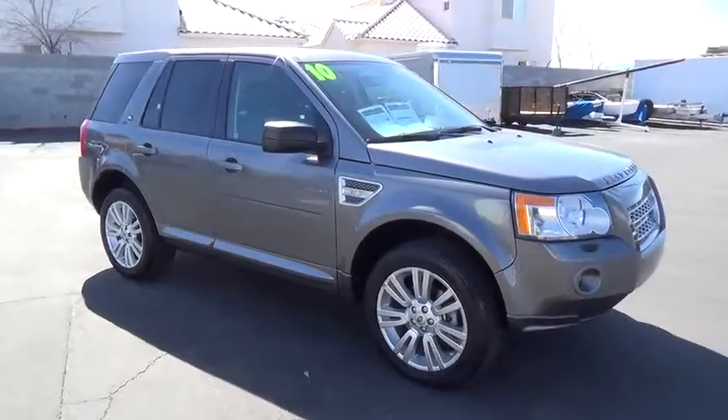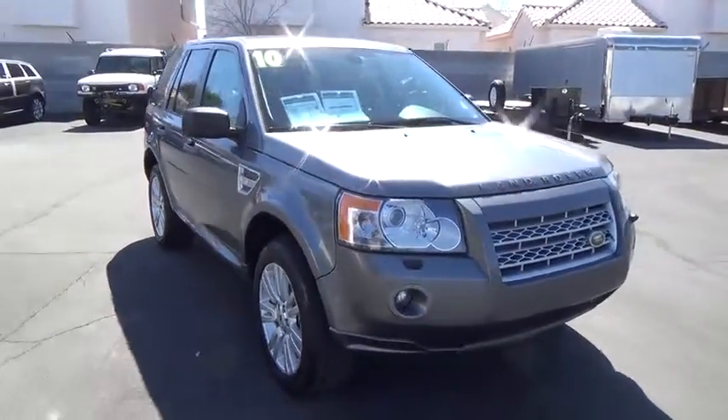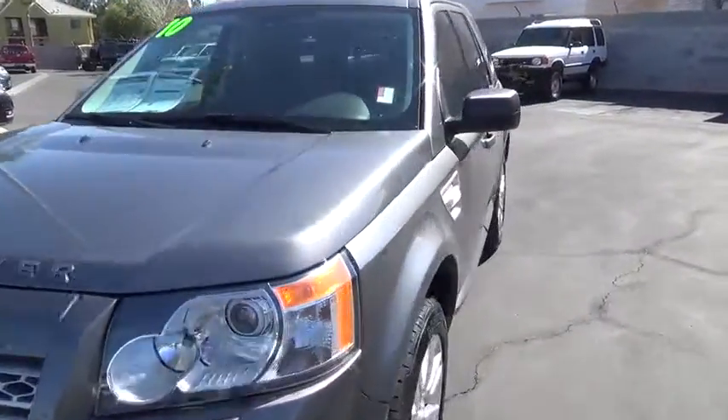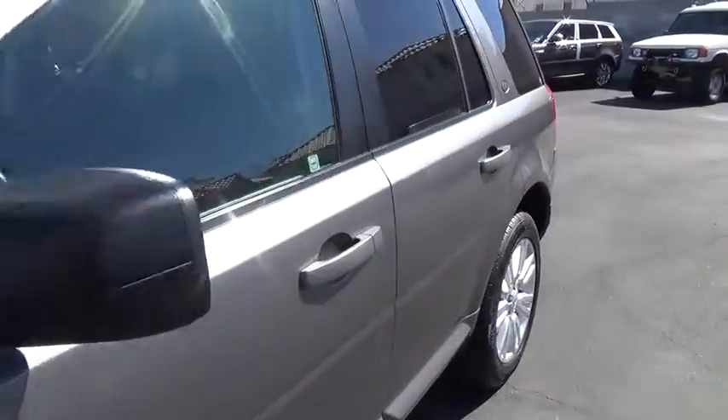Four-wheel drive. Keyless entry. Cruise control. Premium sound. Climate control. Clock. Power windows. Passenger airbag. CD player. Fog lights. Moonroof. Dual zone climate control.